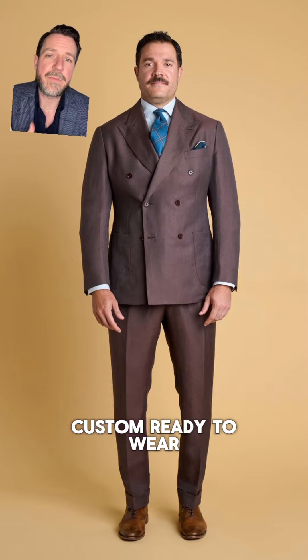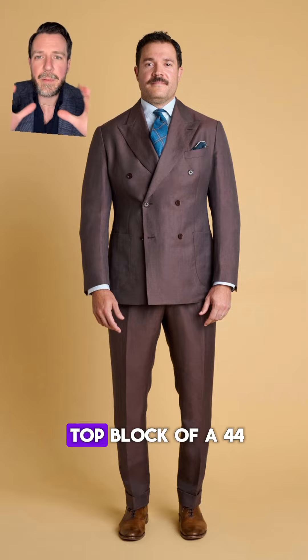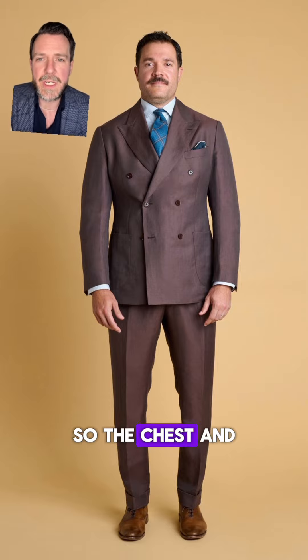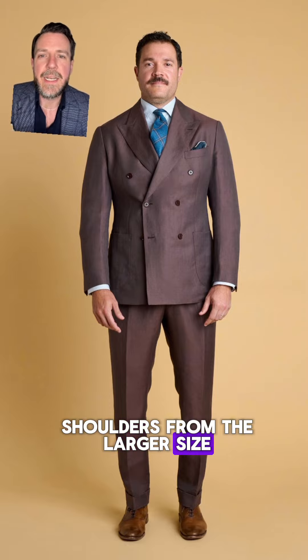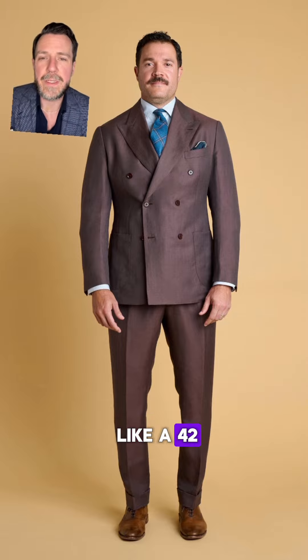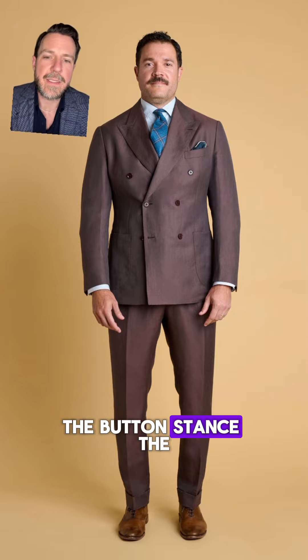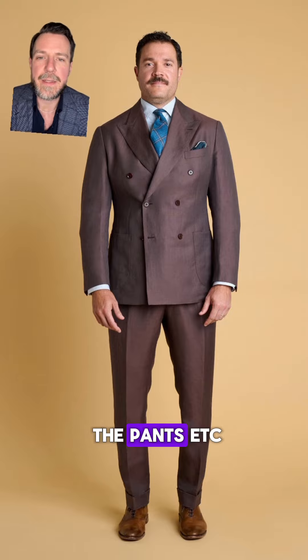What we did is create a custom ready-to-wear size for him based on his body measurements — essentially the top block of a 44 for the chest and shoulders from the larger size, then we took in the waist, seat, and hips to be more like a 42. We also adjusted all the lengths for his height: sleeve length, button stance, and the inseam and rise of the pants.